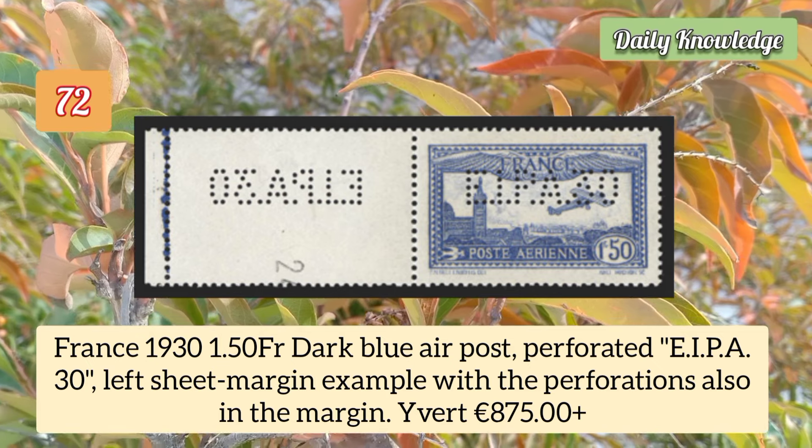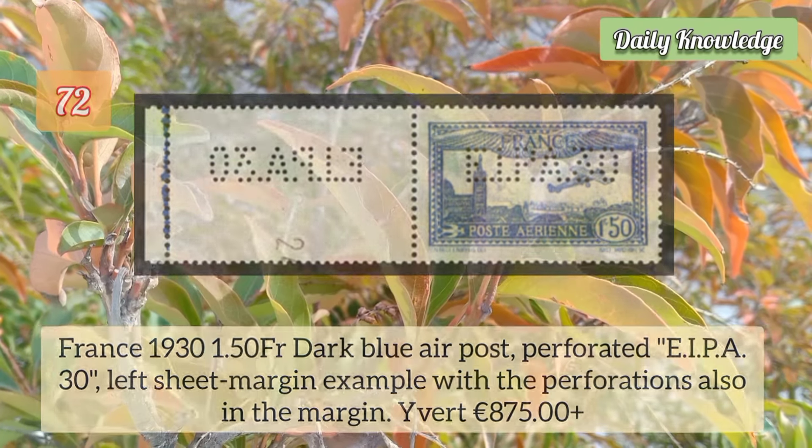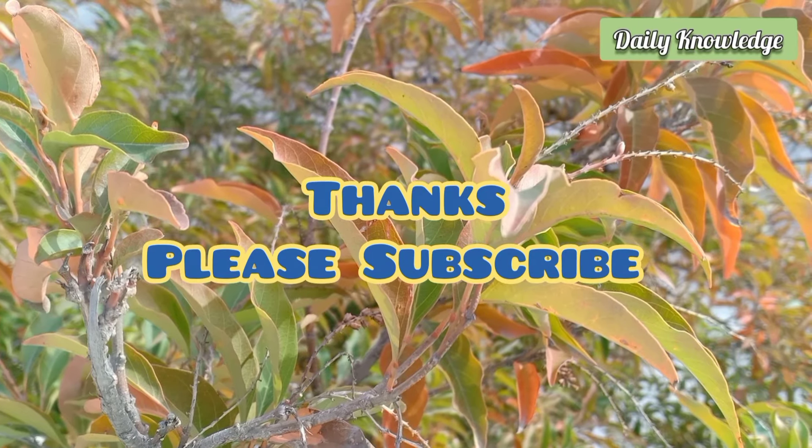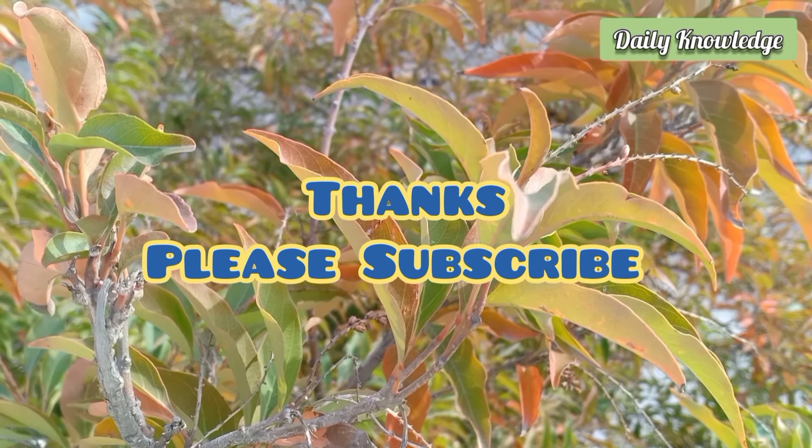France 1930 1.5 franc plus 3.5 franc Smile of Reims, bottom left corner margin block of four. France 1931 1.5 franc dark blue air post, perforated, EIPA 30, left sheet margin example. Thanks for watching — please like, share, comment, and subscribe to my YouTube channel for more informative videos.